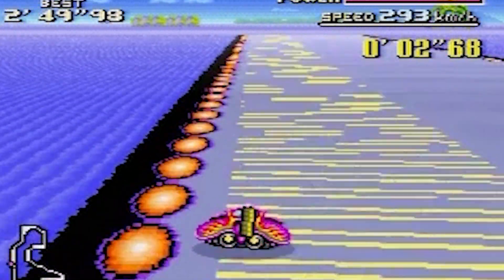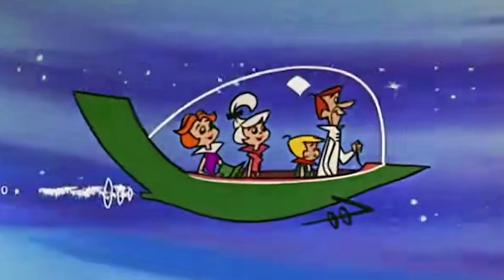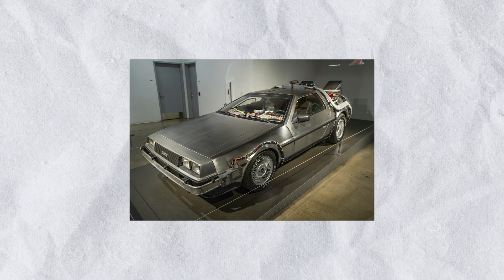When you think of hovercars, you probably think of this, or this, or now this. But did you know the concept of a hovering vehicle was actually a reality in the 1950s?